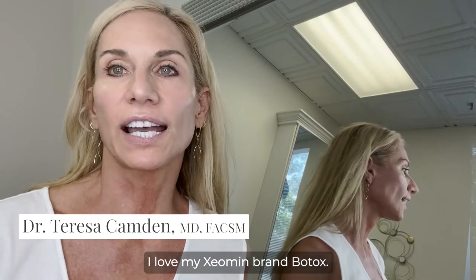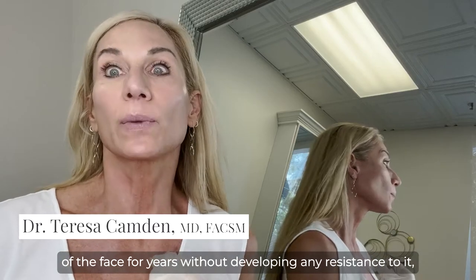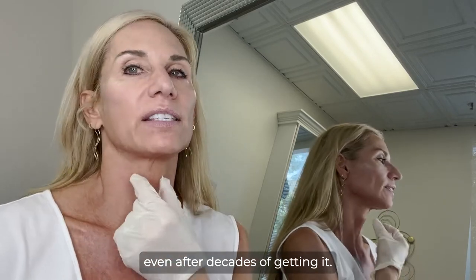I love my Xeomin brand Botox. We can use it to treat so many versatile areas of the face for years without developing any resistance to it, even after decades of getting it.